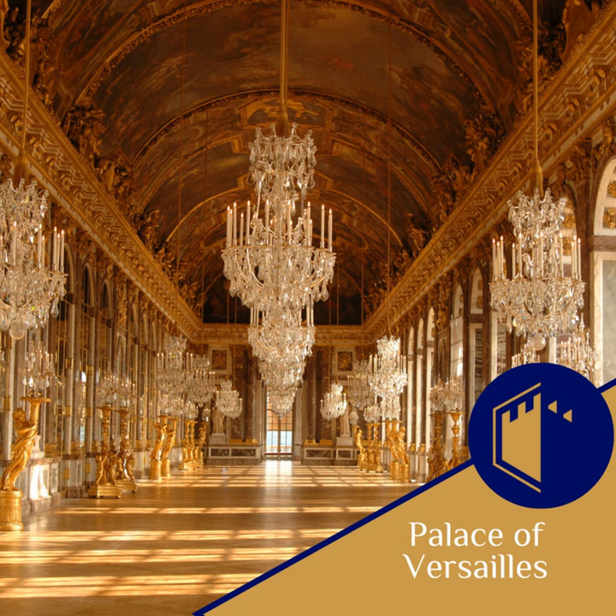Now let us step outside the palace and venture into the equally magnificent gardens of Versailles, designed by the legendary landscape architect André Lenotre. The gardens are an integral part of the palace's narrative, representing the Sun King's control over nature and his kingdom, sprawling over almost two thousand acres. These meticulously landscaped grounds are a stunning example of French formal gardens, with their geometric patterns, symmetrical designs, and carefully sculpted greenery. The gardens took nearly 40 years to complete.